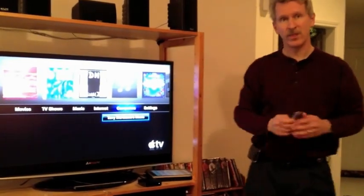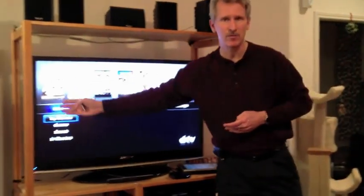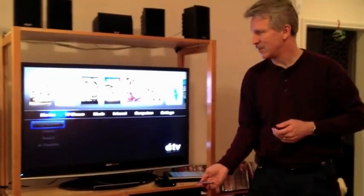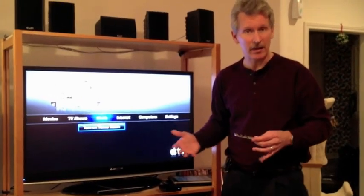We're going to start with some of the features that it has, starting over here on the left. We can actually rent movies from iTunes here, we can also rent TV shows, as well as work with iTunes Match, which is a new feature that's part of iCloud.